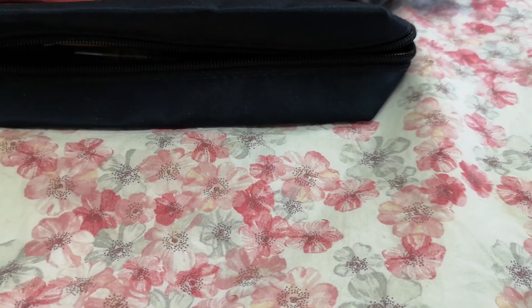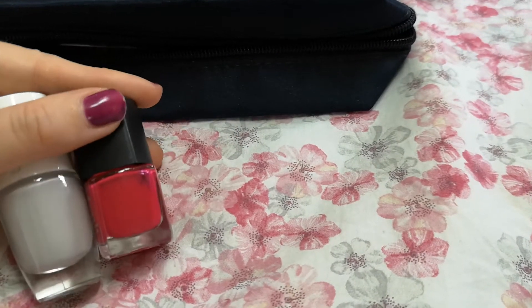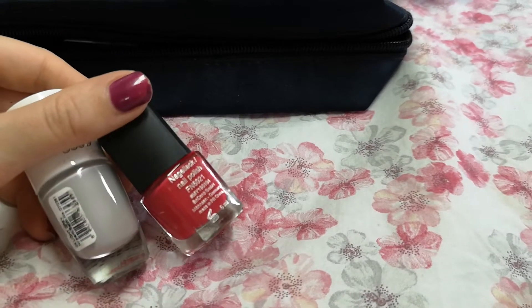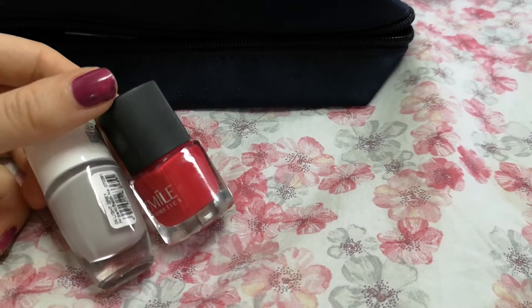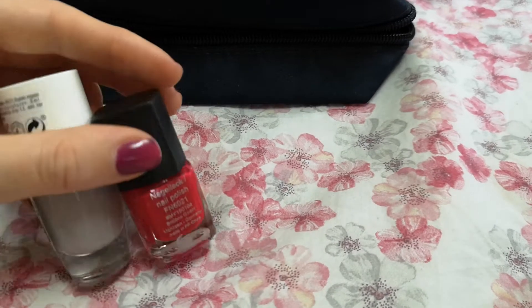Talking about the nail polishes I took with me — I used both of them and they are very pretty, but as you can understand we wear gloves all the time in the hospital, so my patients weren't able to see them, only my co-workers. I'm putting them away for now.